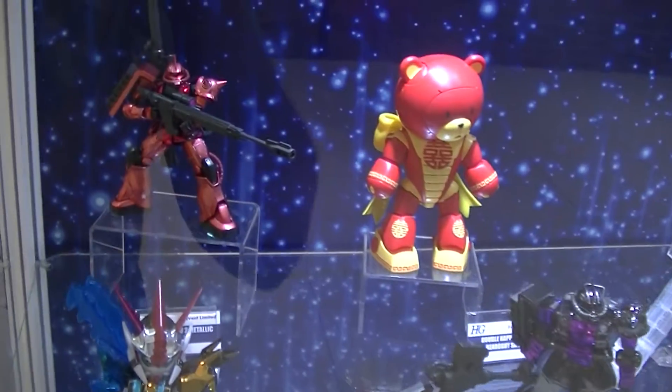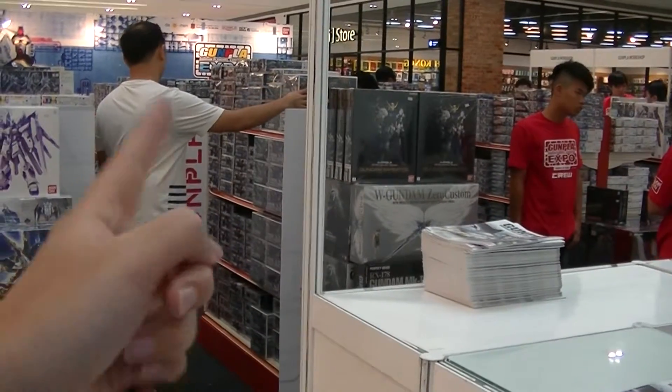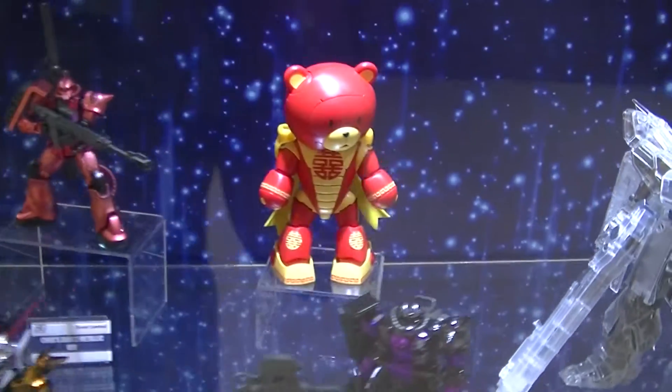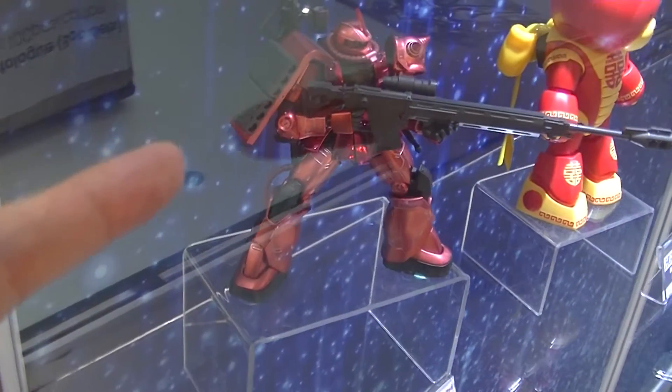Under the limited items section, I can buy things from here. These are the special ones. I can see there is this Chinese New Year bear guy, and this is a very shiny-looking Char's Zaku metallic version.